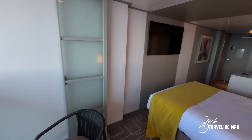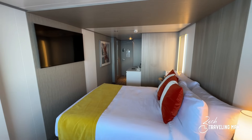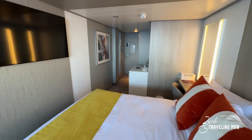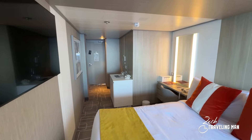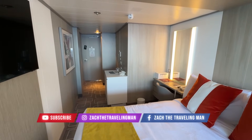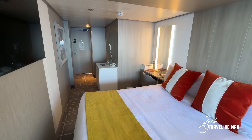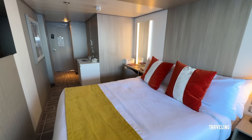That completes the tour of the solo infinite veranda stateroom here on board the Celebrity Ascent — and again, it's the same for the Celebrity Edge, Celebrity Apex, Celebrity Beyond, and Celebrity Ascent. These rooms look exactly the same regardless of which ship you're sailing. There are only 32 of these staterooms on Ascent, and they do book up very quickly as more and more folks are sailing solo. So you want to book your cruise as far in advance as you can, not only to get the best price but to ensure you can actually get one — because once they sell out, you'll be paying double for an infinite veranda. My name is Zach, I am the Traveling Man. If you enjoyed this video, please give me a thumbs up. Thank you so much for watching, and I'll see you on the next adventure.